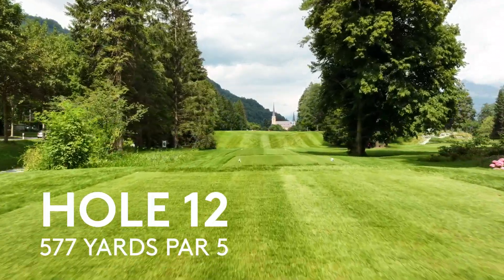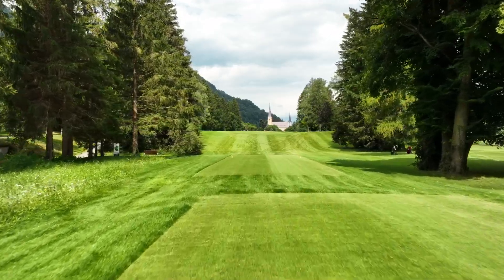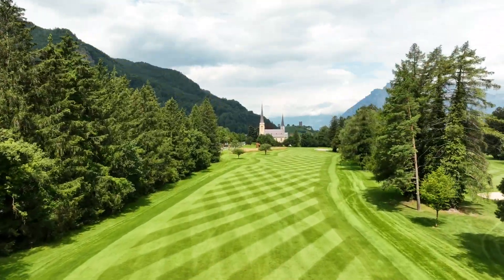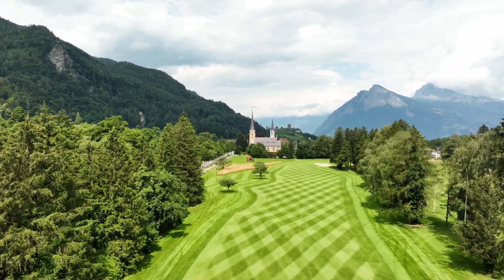Hole 12, 577 yards, par 5. We can see the steeple of the church there. Is that your target line off the tee? Yeah, this is a beautiful hole. The church in the background just frames the hole. It just makes for a beautiful driving hole.